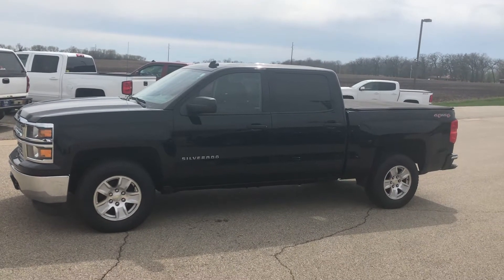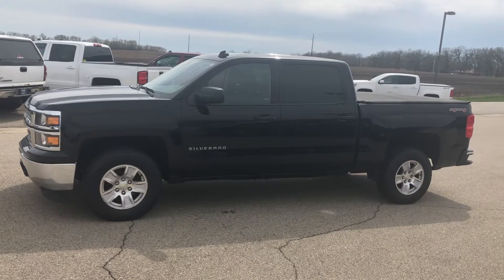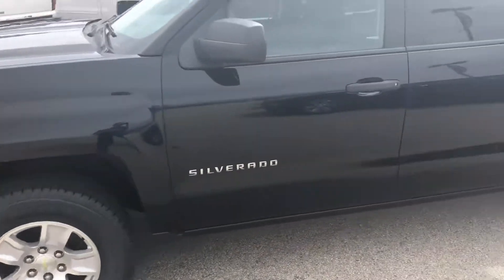Hello everyone, this is Craig over at Hartnell Chevrolet in Salem, Wisconsin. Take a look at this 2014 Chevy Silverado Crew Cab. This one has the 4.3 V6, so you're going to get tremendous gas mileage and still plenty of power.